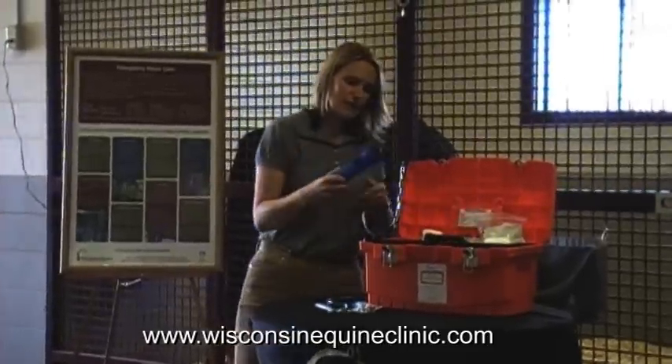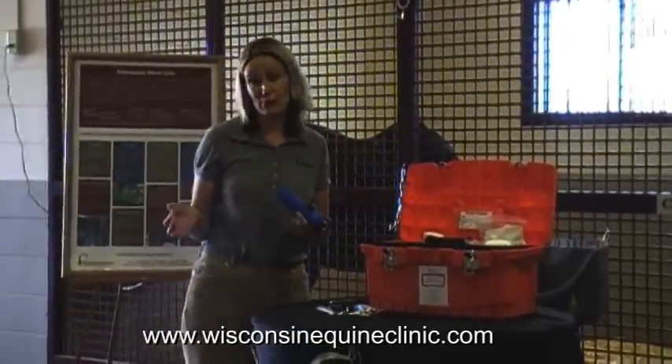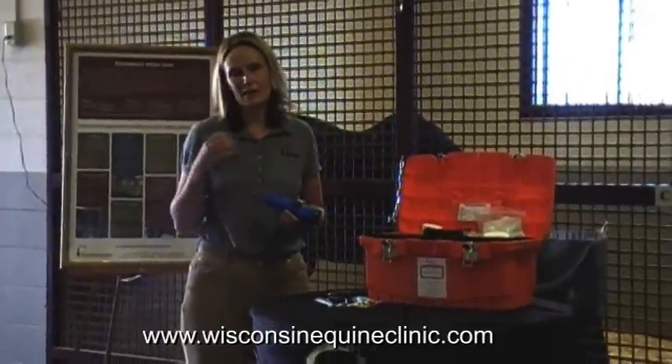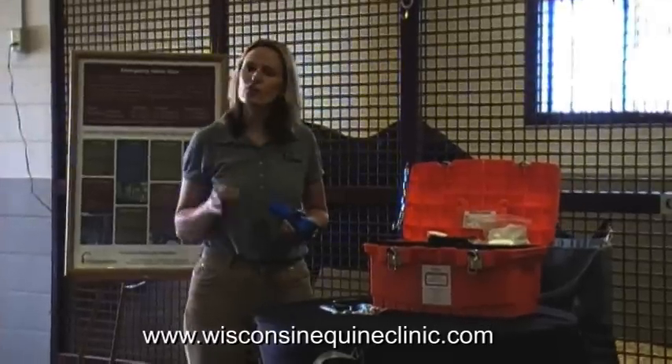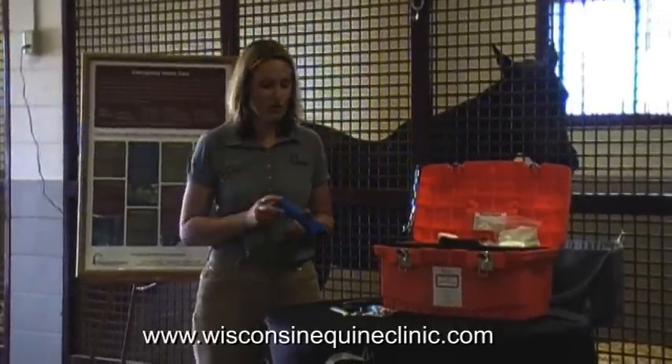Another really great thing to have in a first aid kit is a handy flashlight — and one whose batteries are good. Emergencies tend to happen at night, and if your horse has an injury, wound, or swelling, it's a good idea to be able to see it well so you can describe it to your veterinarian.